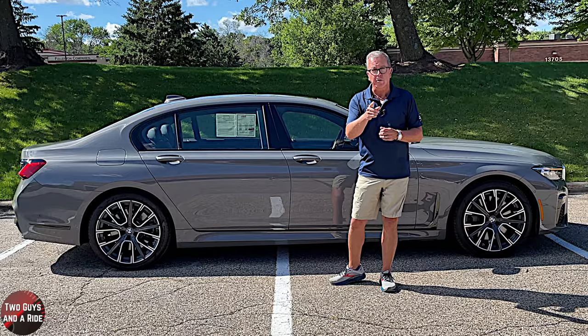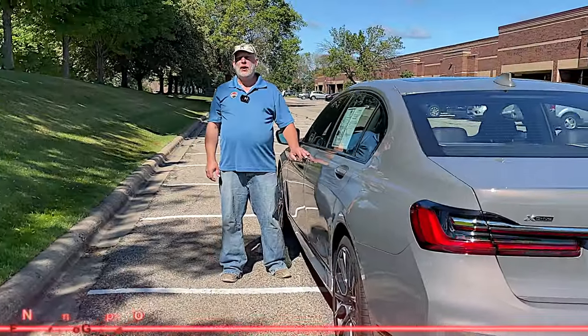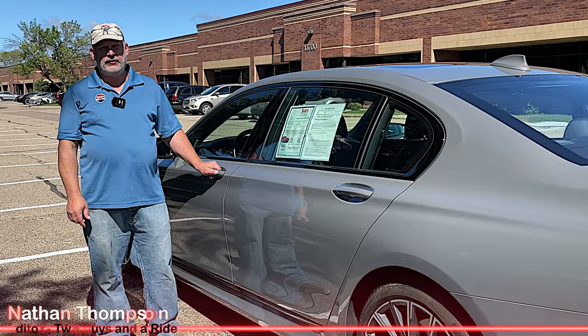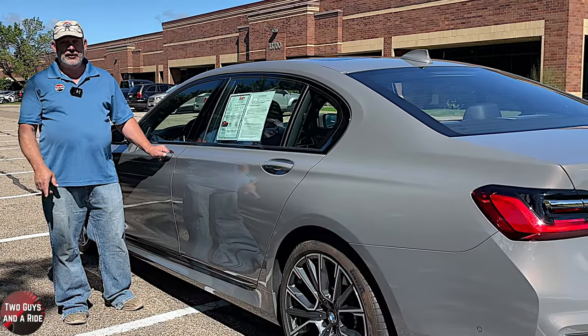That's the exterior review. Now I'm going to hand it over to Nathan, who will take you on a tour of the beautiful interior of this 2021 BMW 750i and show you all the interior features and technology.